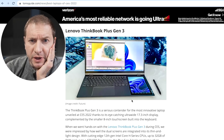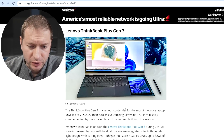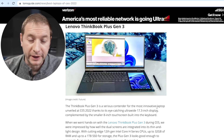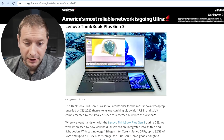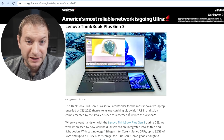Lenovo ThinkBook Plus Gen 3. This was just shown at CES 2022, and Lenovo is one of those manufacturers that are just a no-brainer for businesses to buy. They buy this for their employees in bulk, and people kind of just buy these machines when they need to do work.